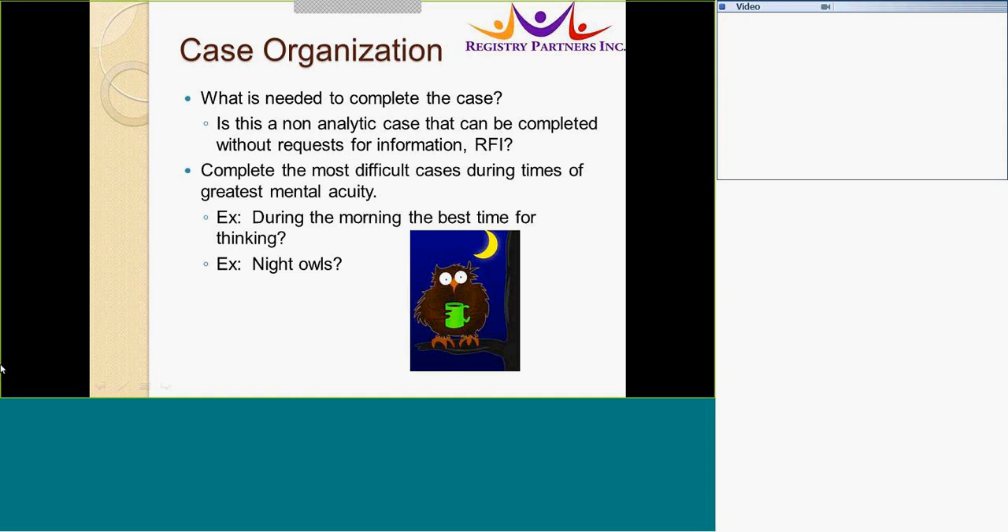Consider SINQ's ability to help complete the case. A non-analytic case can be completed without requests for information. You can also complete cases during the times of greatest mental acuity — for example, are you a morning person or a night owl? Maybe completing that harder case if you are a morning person late in the day is not the best idea.